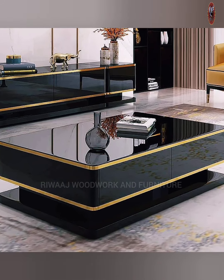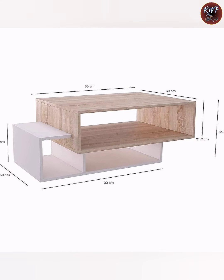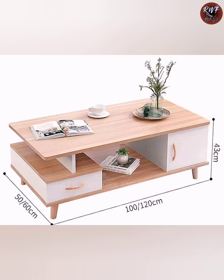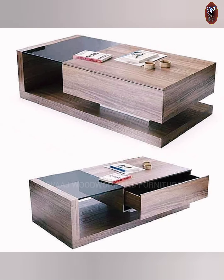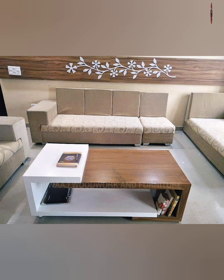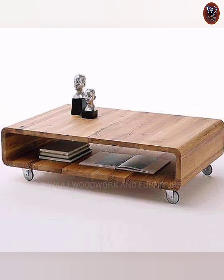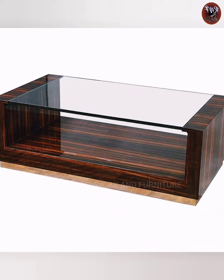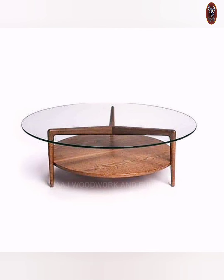The center table design is an important piece of furniture that adds usefulness and attractiveness to your living area. With its central location, it becomes the main focus, bringing the entire room together. A carefully selected center table design can change the feel of a room, showing off your style and personality. Whether you like simple and modern styles or fancy and traditional styles, there is a design that suits your preferences.